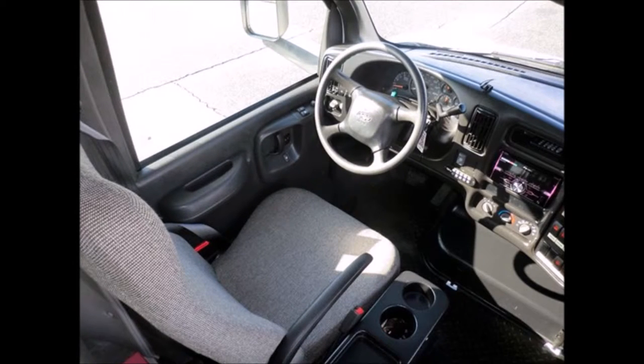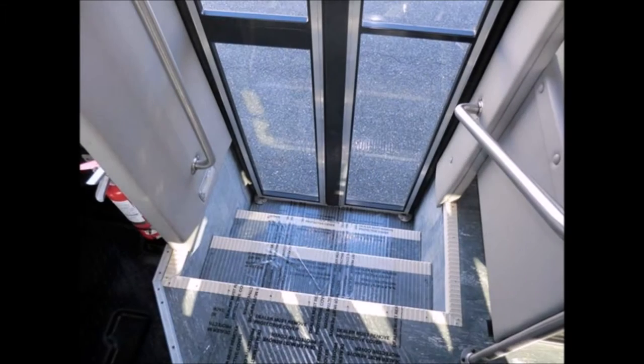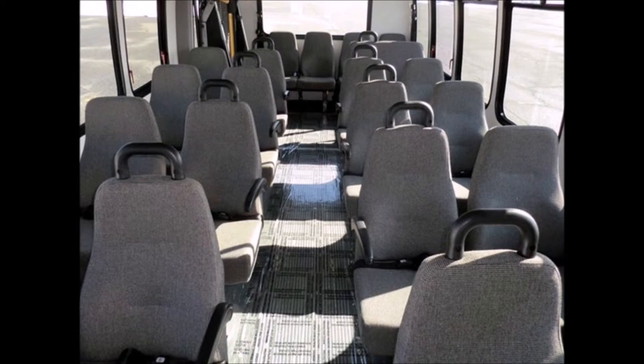This used bus for sale has 29,864 miles. It includes a Pioneer AM/FM CD USB Bluetooth stereo with remote, vanity panels, entrance stainless handrails, seating for 22 passengers with armrests, seat belts, and grab handles.